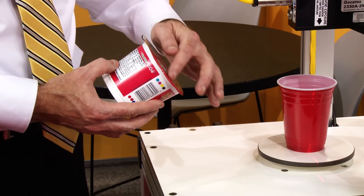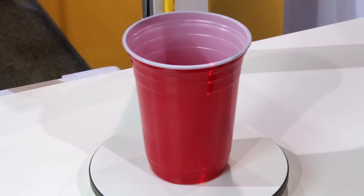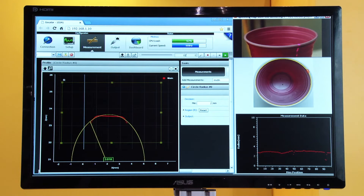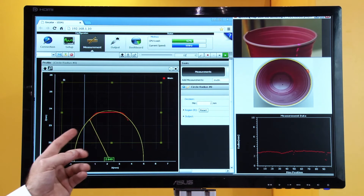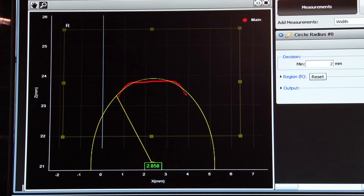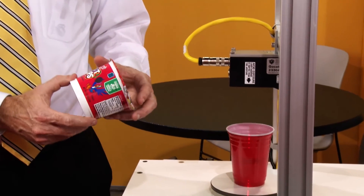To ensure proper seal when cups are filled and covered, the sealing surface of the cup must be free from any surface deformation. Cups on production lines are in continuous motion and require 100% non-contact inspection. Because of the GoCator's high-speed 3D capability and built-in tool set, cups can be spun very fast and defects detected with high levels of product throughput. This method of detection utilizing GoCator 3D measurement can work for many circular cup products to ensure sealing rim integrity, especially during printing where product rotation is common.